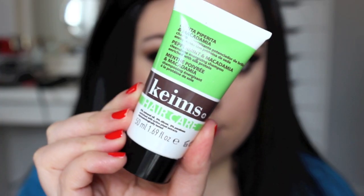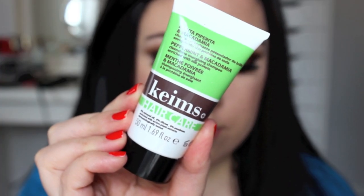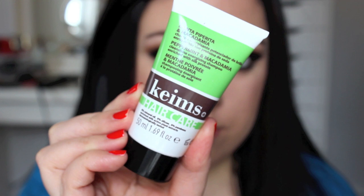The next thing I got is this shampoo by the brand Keems — I'm not exactly sure how to say it. This is a Clean Shine Energizing Shampoo and it has peppermint and macadamia in it, which I think sounds so interesting and I'm excited to try it out. The full size is $9.50, which isn't super expensive for shampoo — it's definitely something I would consider purchasing.